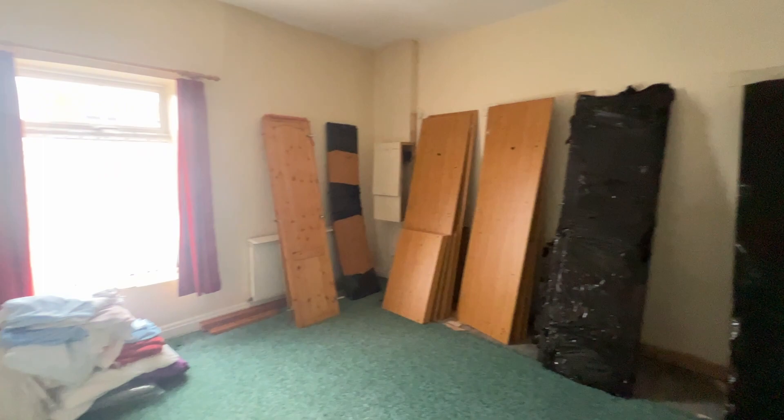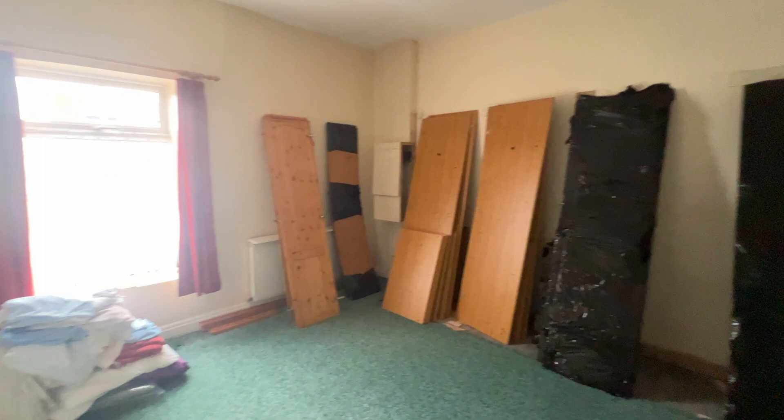On to the upper landing with nice fitted carpets, taking us into the master bedroom. All the wardrobes etc. which have been dismantled will be removed in due course. There's a double glazed window, wall-mounted radiator, and a loft access point.